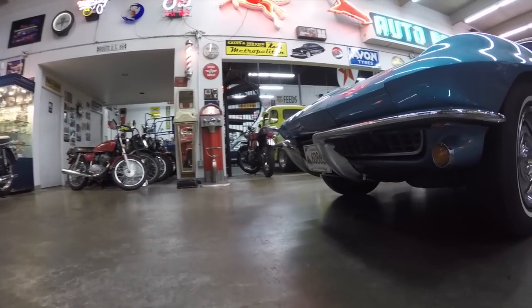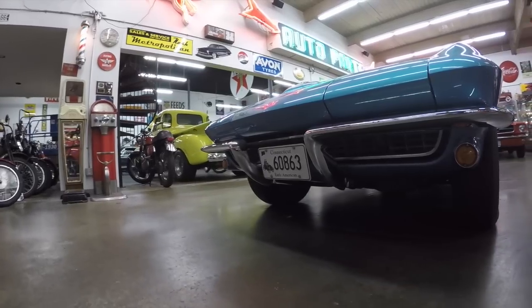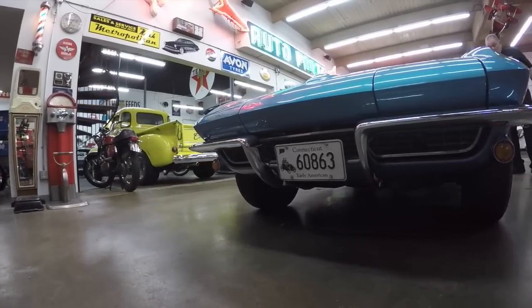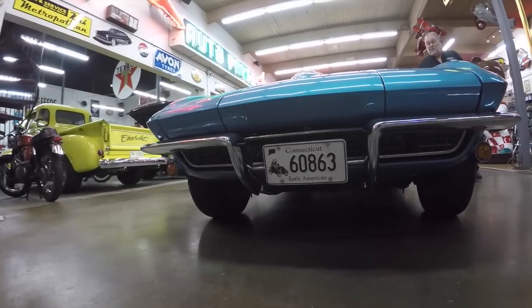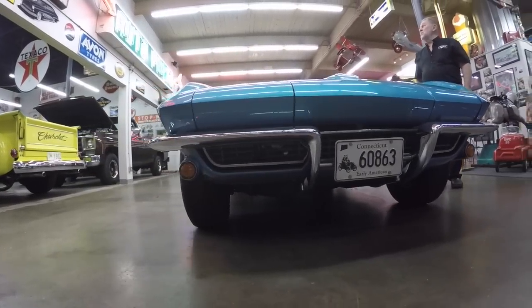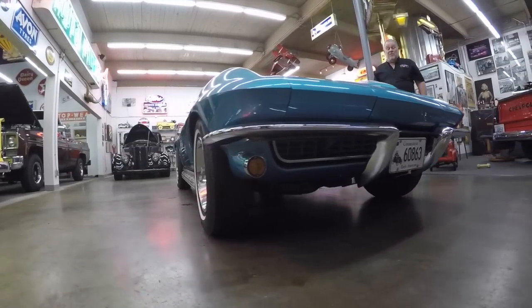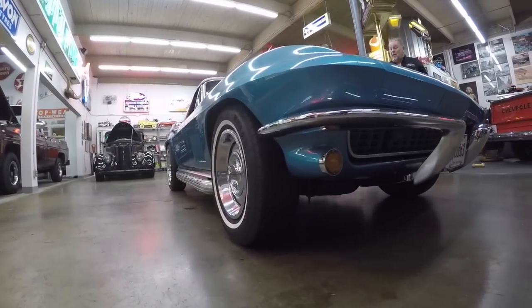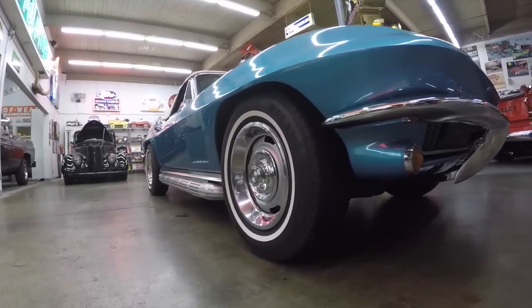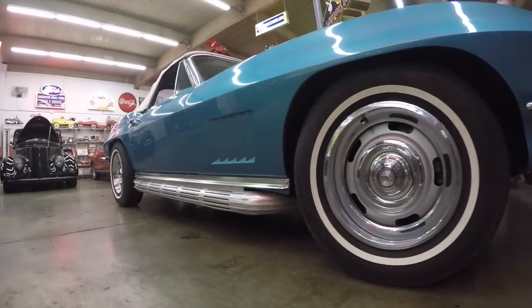After he bought it, he lived back east and he spent a lot of money on it. He bought the engine that's in this thing — it's a high performance 383 monster engine. It puts out about 480 horsepower. The thing runs beautifully, and it's got a late model 5-speed transmission in it, so it's really smooth and nice.